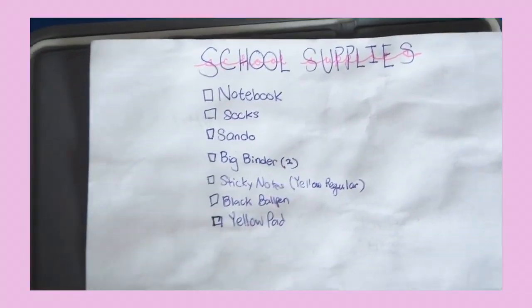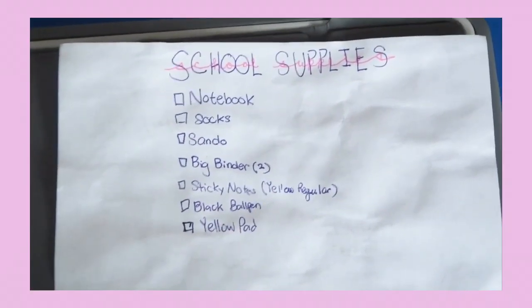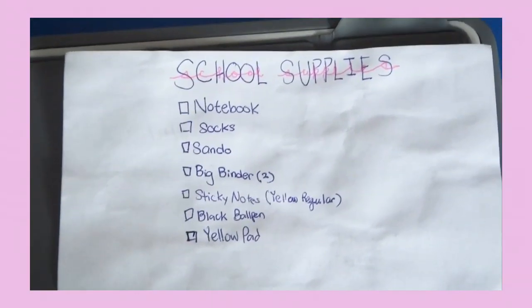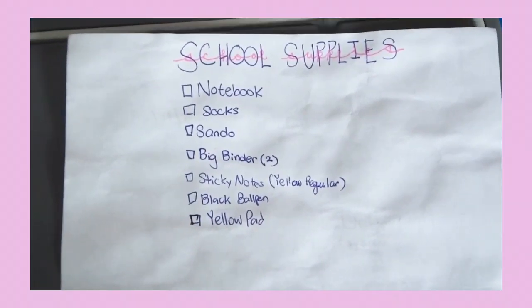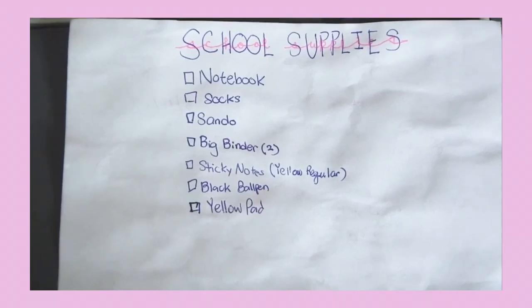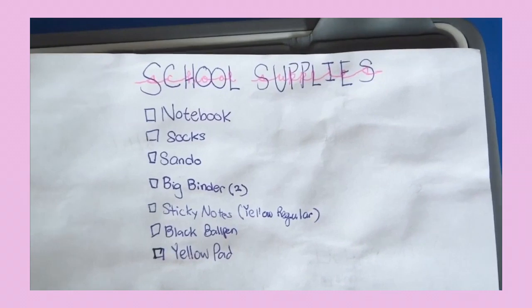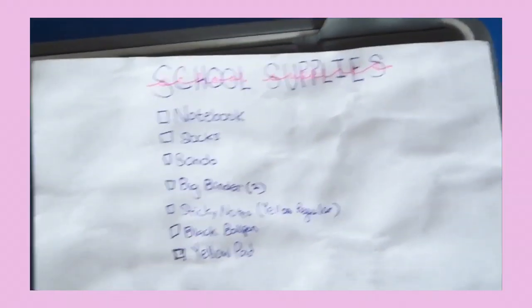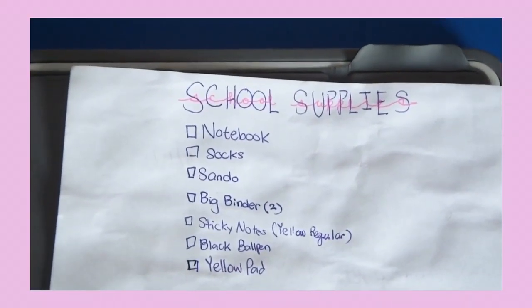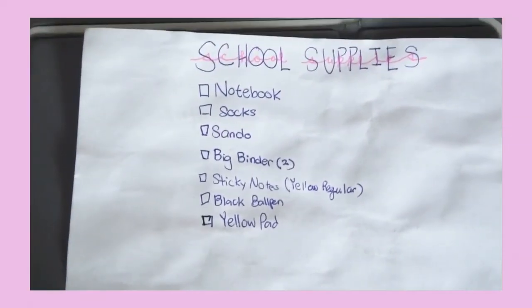Okay, so before we head to the bookstore, I listed my school supplies that I would need, so I would know what I really need and what I don't need. This is my main essentials that I need to buy. And don't mind the socks — I just listed it so if my mom asks what clothes I need, I just need to ask her about that.